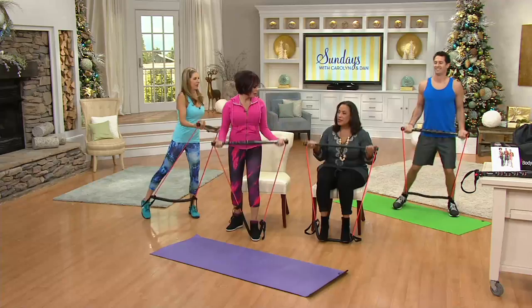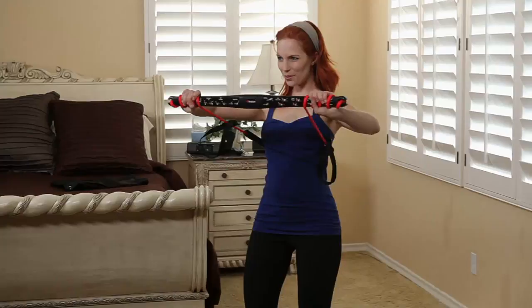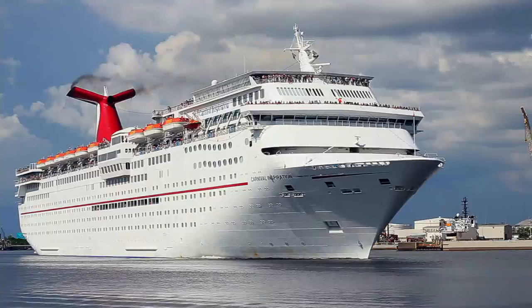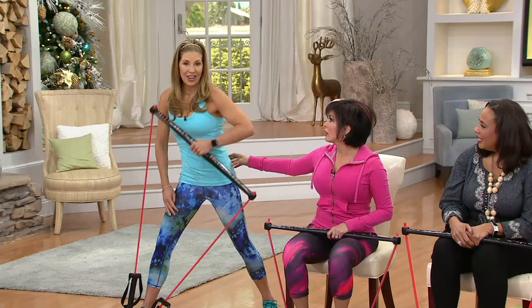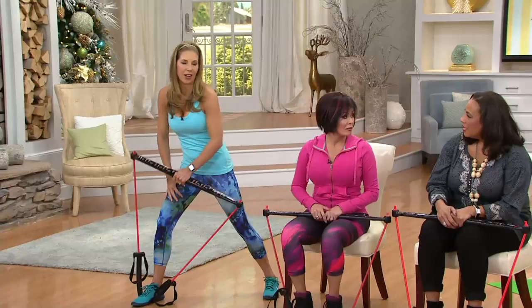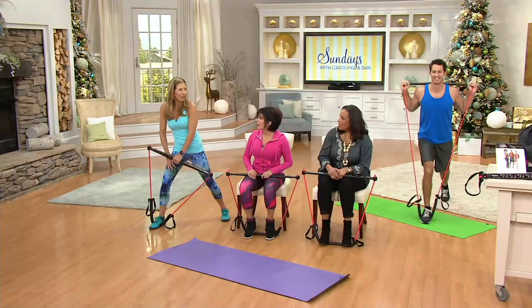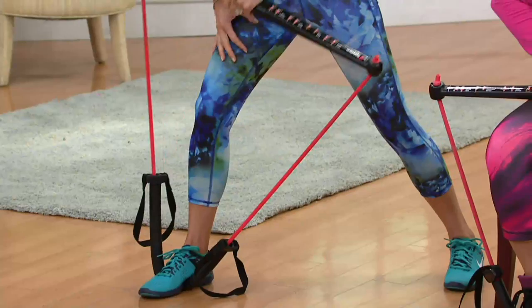A lot of times our excuse is, "I don't have time, I'm not that fit, I don't know where to start, I don't have a lot of money for a gym." She was a runner — look at her, she has this little Barbie doll body. I lost 30 pounds with Body Gym. I stopped doing so much cardio and started doing Body Gym more, and it literally reshaped my body. It takes less time. You can get in 15 minutes at a time and you don't have to sweat. You can do this at your desk.